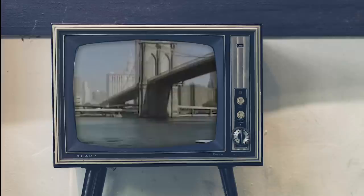Most memorably, in 2001, it famously transported thousands of pedestrians following the 9/11 terrorist attacks on the World Trade Center, when bus and subway services were suspended.